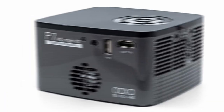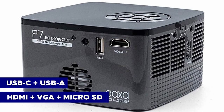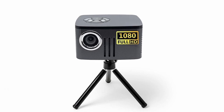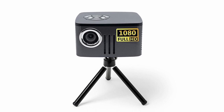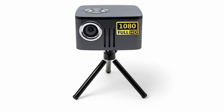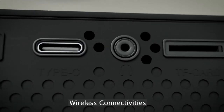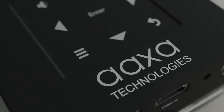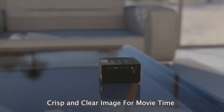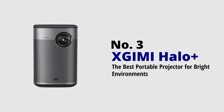The P7 provides inputs for HDMI, USB-C, and mini VGA, along with ports for a micro SD card and a USB-A flash drive. It comes with a small tripod for mounting but is also compatible with any standard tripod for added height flexibility. Like the other models on our list, it has a built-in speaker, but you can connect it to an external speaker for enhanced audio quality. Given the P7's compact size, there should be enough space in your bag for a decent speaker.